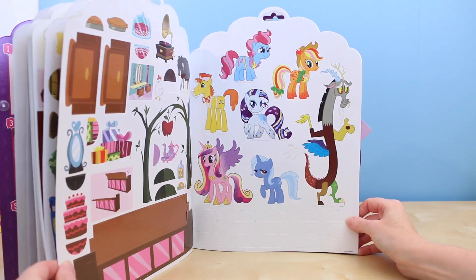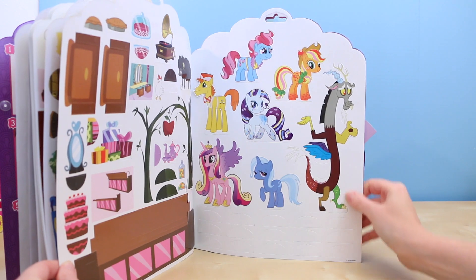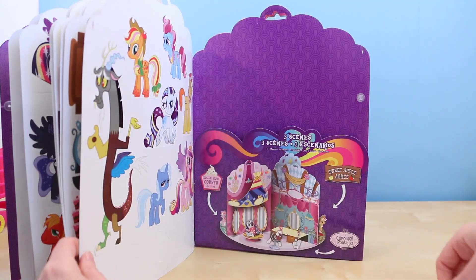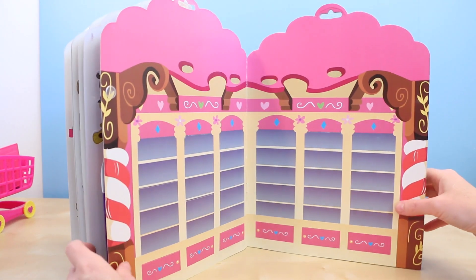The paper has a really nice glossy sheen. There are the rest of the ponies — I was wondering where Applejack and Rarity were. It's cool that they put Discord in there as well. Here is the scene portion of the book, and they give you three different scenes.